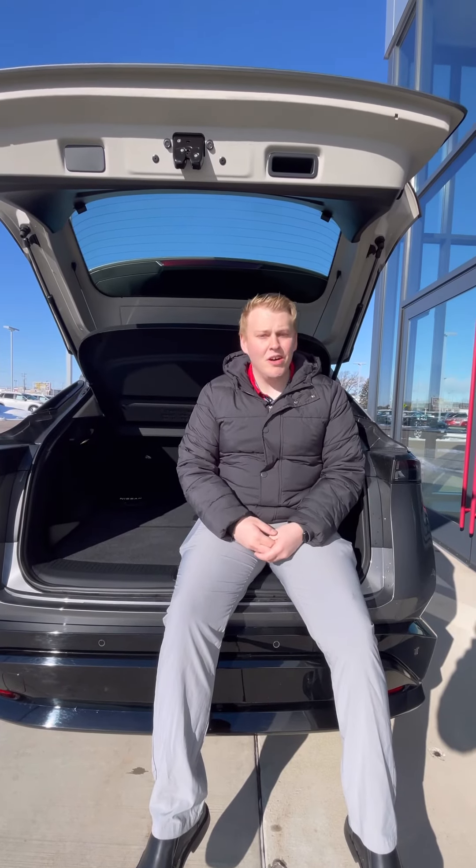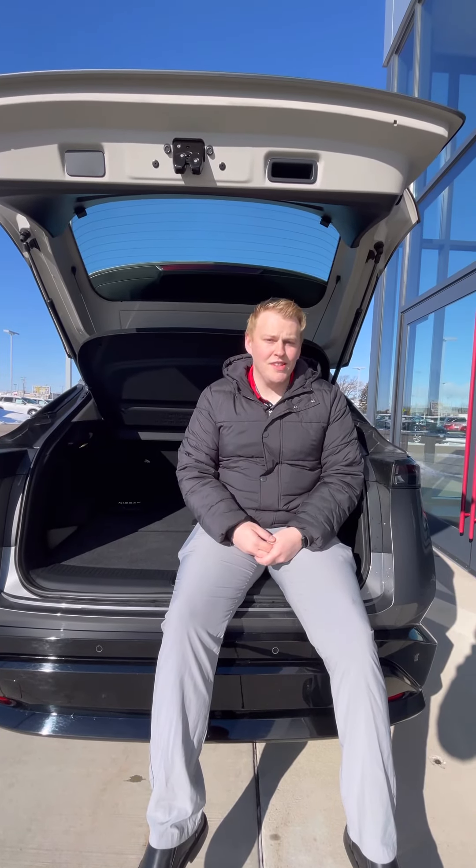I hope you like this video and I hope you like the all-new fully electric 2023 Nissan Ariya. Thanks for watching!